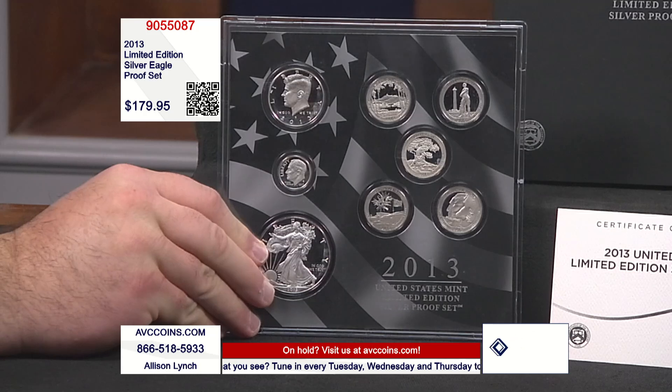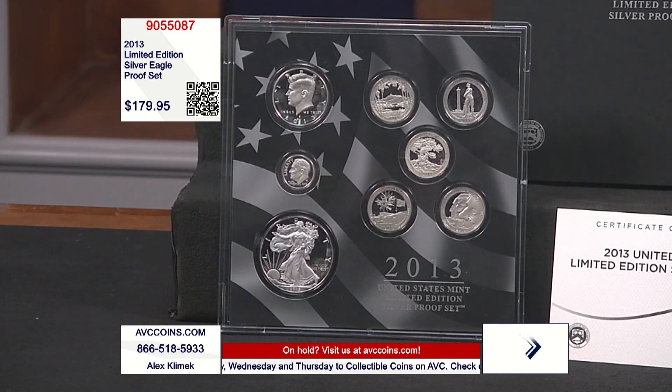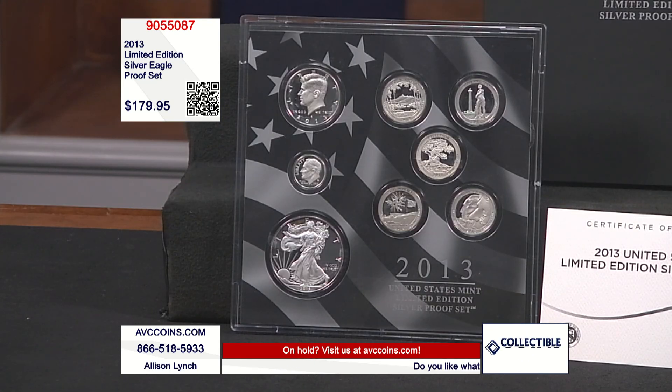Whenever something moves, there's a ripple effect to the rest of the industry. Silver eagles and one-ounce rounds are easy — silver goes up $2, those slide a couple dollars. Logical. But when you get to the other sets or smaller denomination coins, it's almost like the math is too hard, so it takes longer to evaluate them.